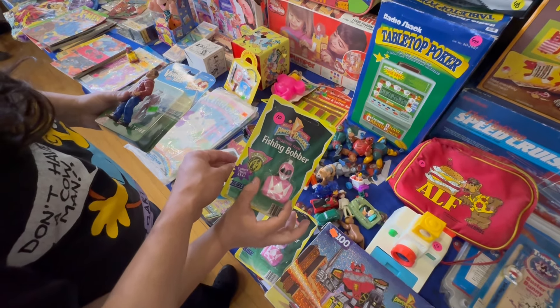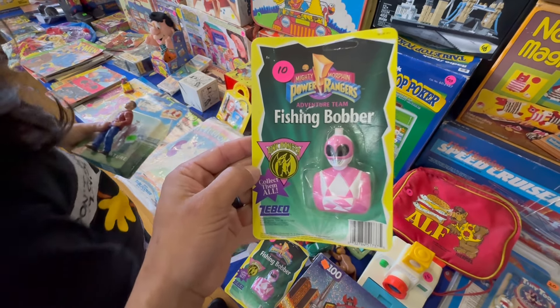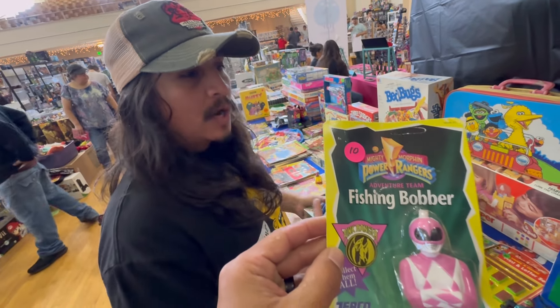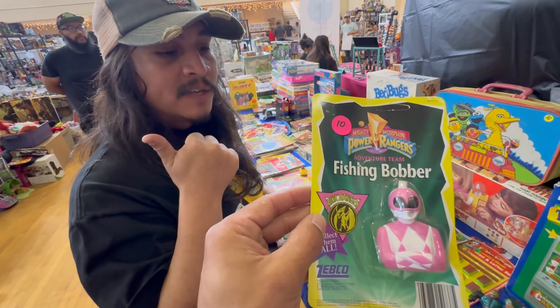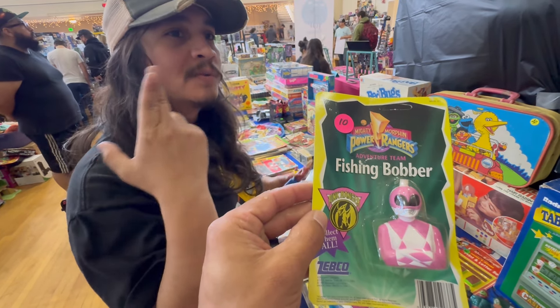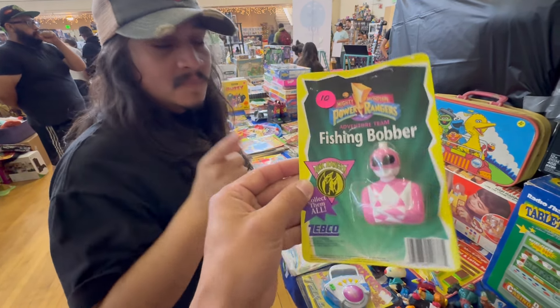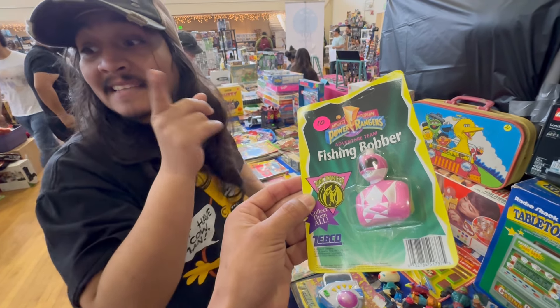Here's one of the weirdest Power Ranger merchandise from the '90s - a fishing bobber. What a weird crossover - you'd have to like Power Rangers and also like fishing. They just don't seem like two things that go together. But the fish have to like Power Rangers too, because what else is going to attract that fish?